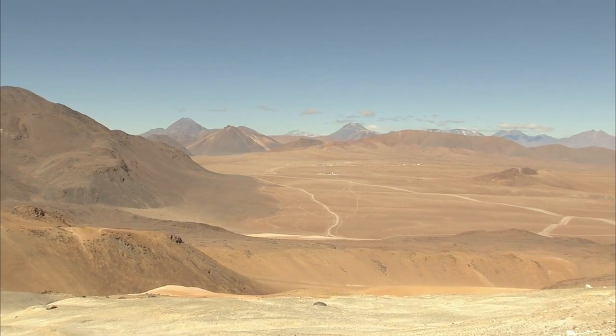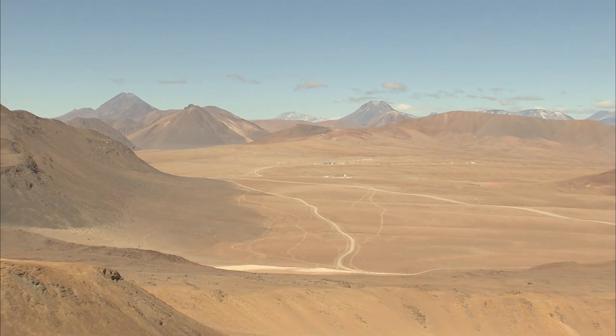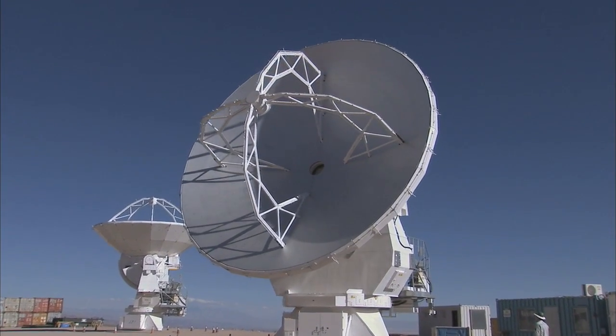This inhospitable terrain is where ESO, together with international partners, is building the world's largest astronomical project. The first of 66 state-of-the-art antennas has just been handed over to the project.